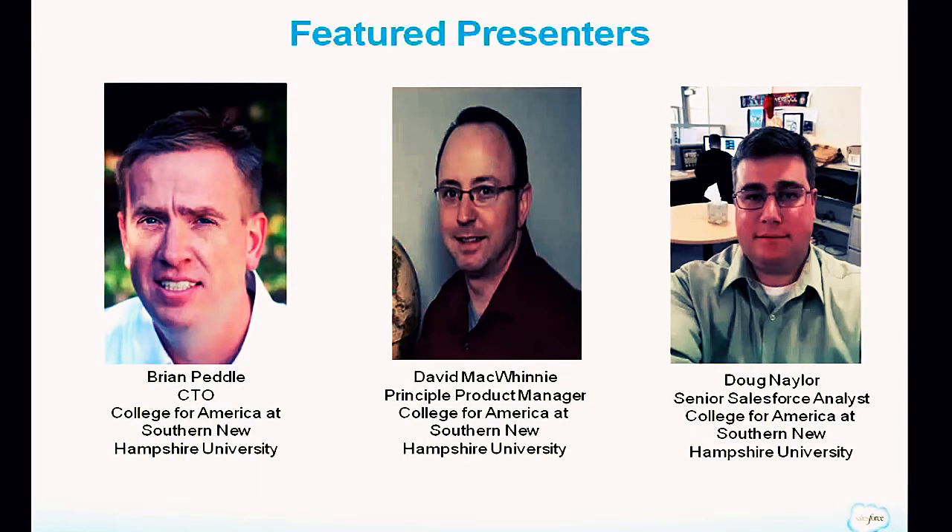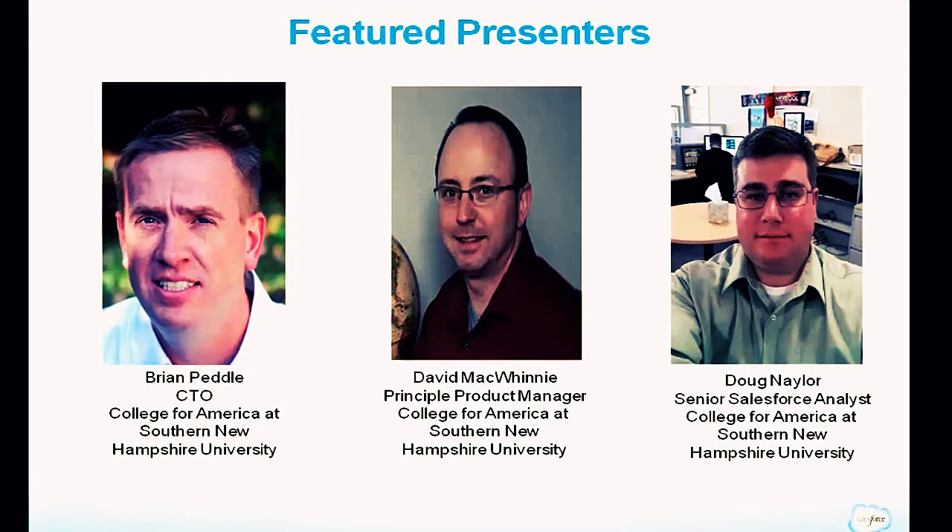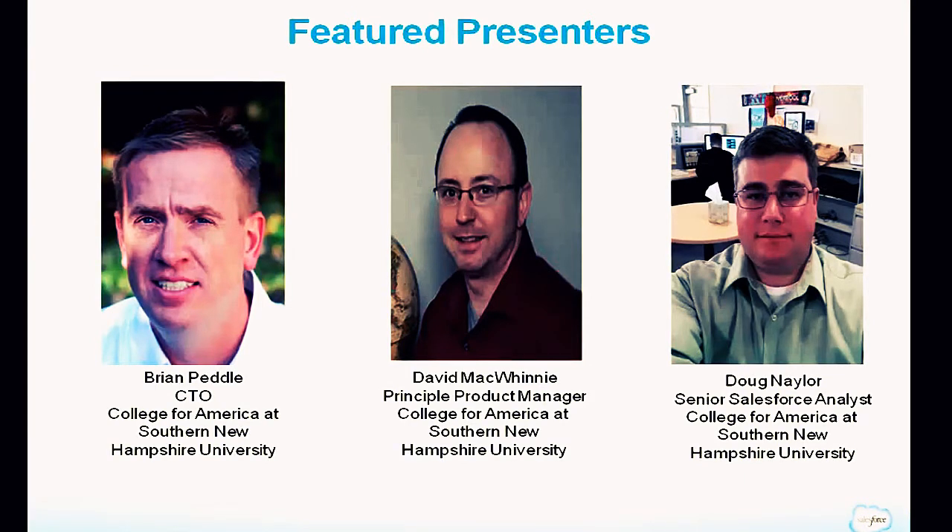Next is David McQuinney, Principal Product Manager at SNHU, with a proven track record managing the development lifecycle of enterprise-level applications on the Force.com platform. He joined College for America in November 2012 and quickly transferred his Force.com knowledge to help architect a student information system, a learning management system, and a student portal suitable for competency-based learning. He's responsible for managing all enhancements to the Salesforce platform and new product lines.